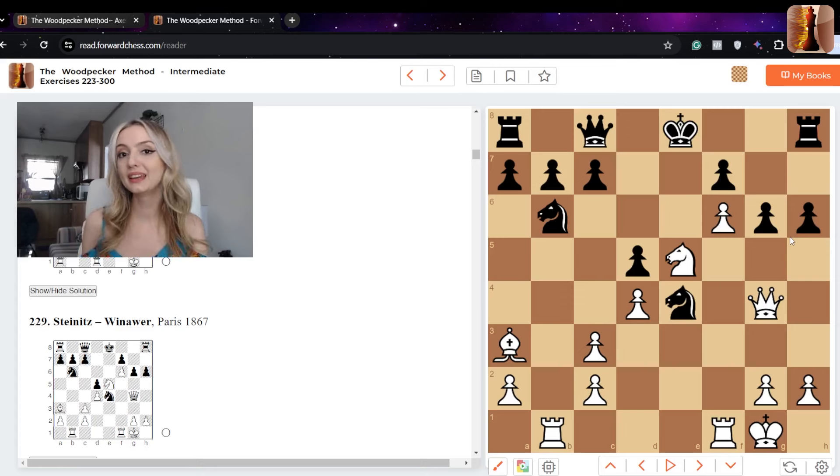Moving on to the intermediate section — most of the puzzles in the book are in this section. They are essentially a combination: some are a little easier, some are more complicated; it's a mix. You'll also notice that many of these games are from world champions, so you are finding moves that world champions themselves may have missed.